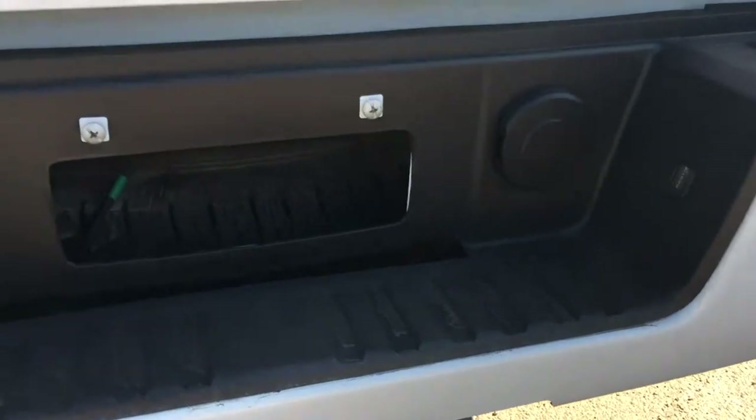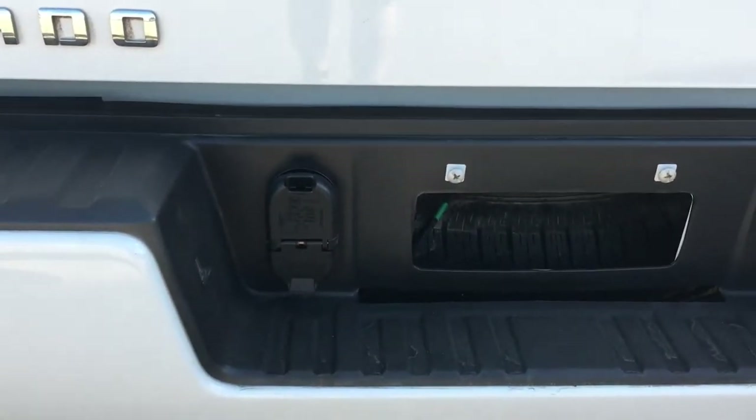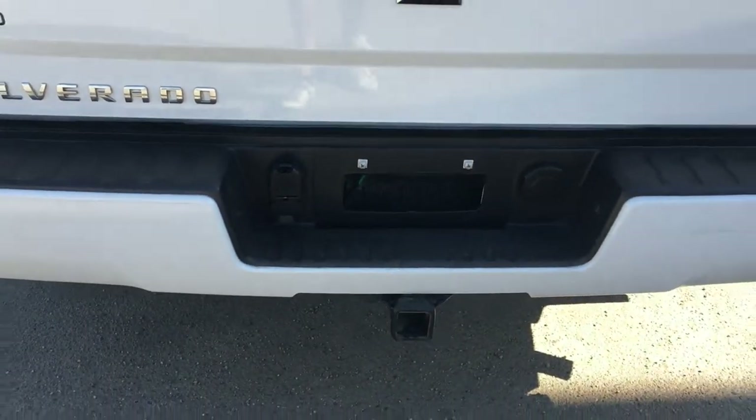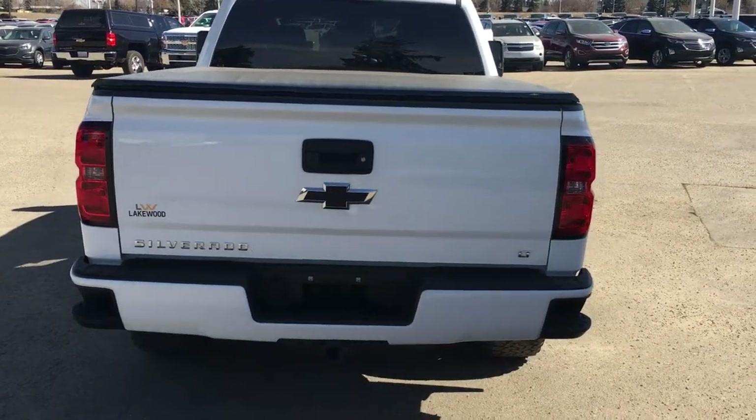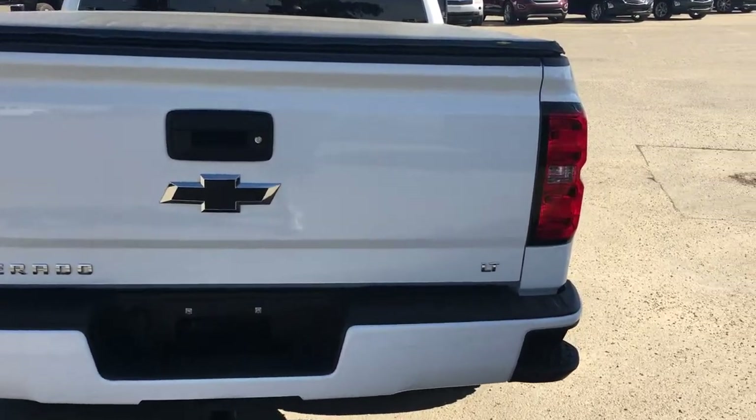This vehicle has a step assist bumper with a trailering package — there's the hitch, the lights, and a spare tire right down there, along with all the wiring to hook up your trailer successfully and properly. There is another black bow tie back here as well.